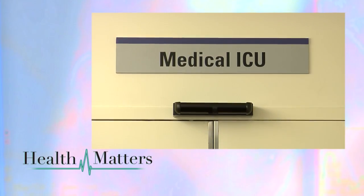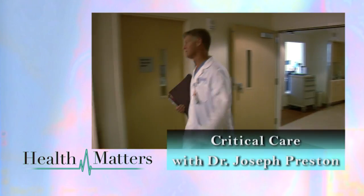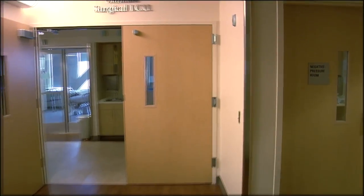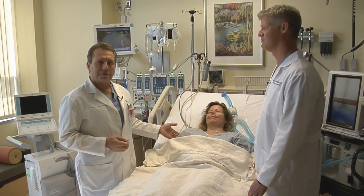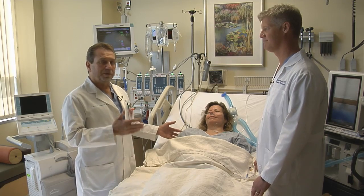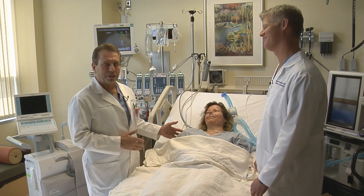Today we're stepping out of the studio and into the hospital. We're going to visit the intensive care unit at St. Joseph's Hospital and see all the life-saving procedures that go on there. We're with Dr. Joseph Preston, a critical care specialist here in the intensive care unit, and we're with Jose, an intensive care nurse. She's not sick, as you can see, but she's going to be our model patient today.